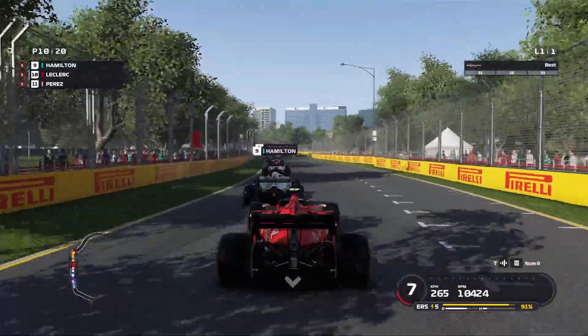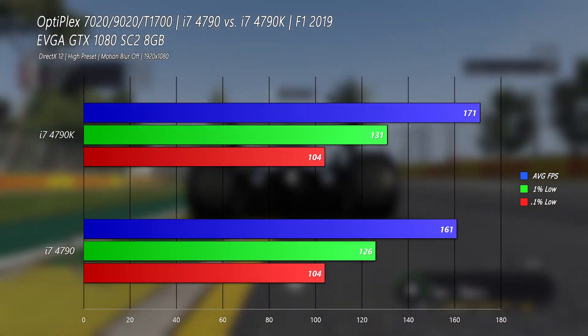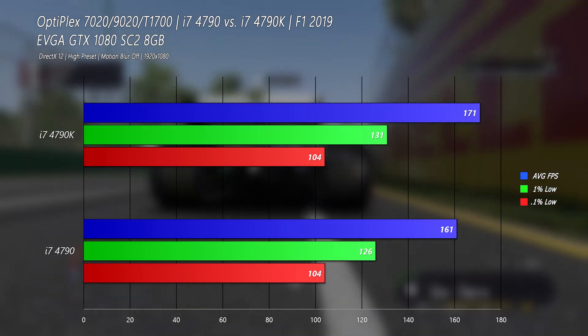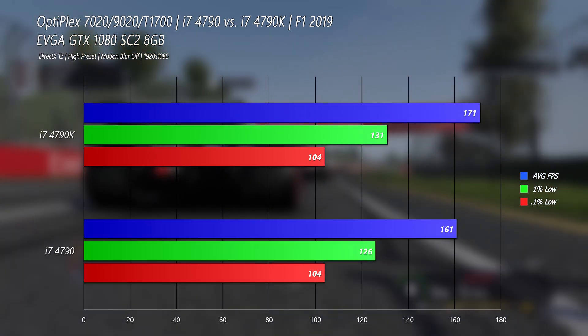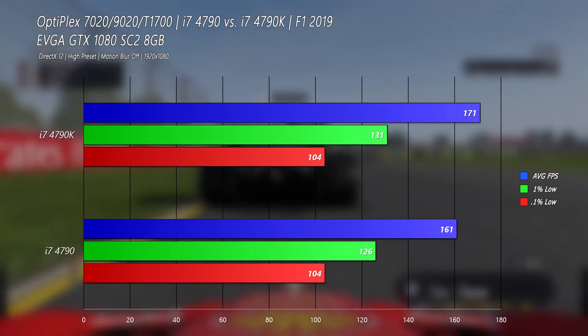For something that isn't a shooter, F1 2019. I expected the 4790K to do really well here since clock speed really helps in F1. However, we only get a 6% increase on the average frame rate and only 4% on the 1% lows, with the 0.1% lows being exactly the same.